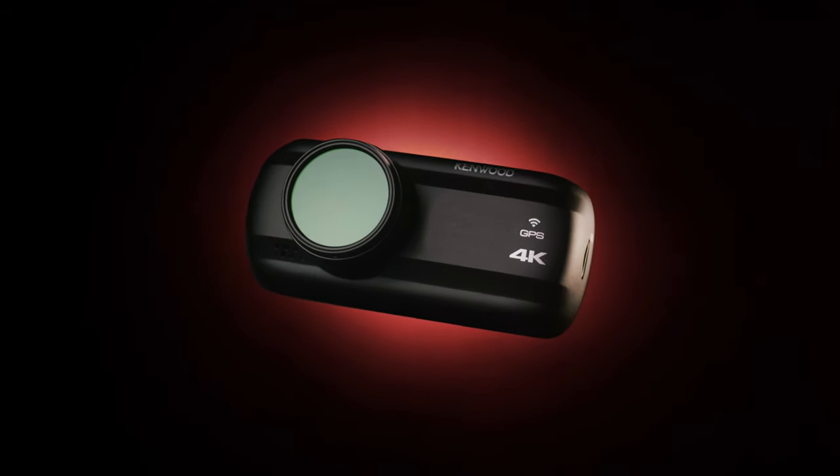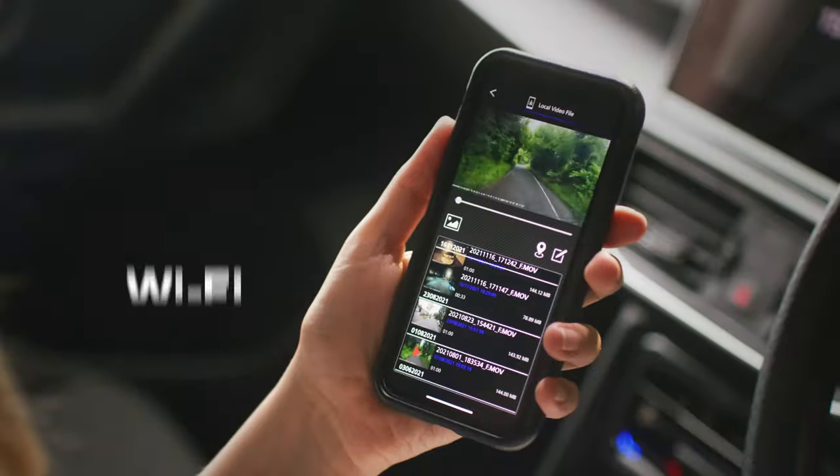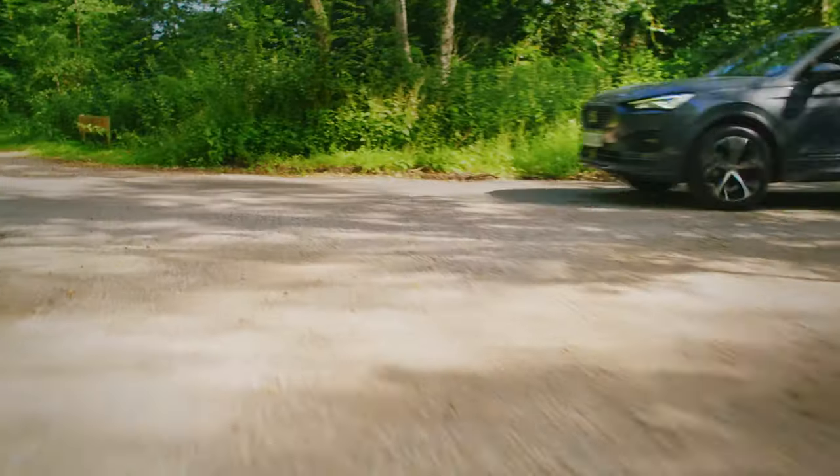Like the feature-packed DRV A601W, the top-of-the-range 4K model, with Wi-Fi to easily grab your footage and a quick-release magnetic mount. It's ideal for plug and play.